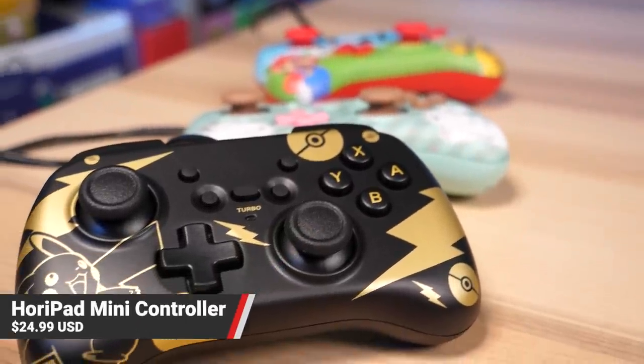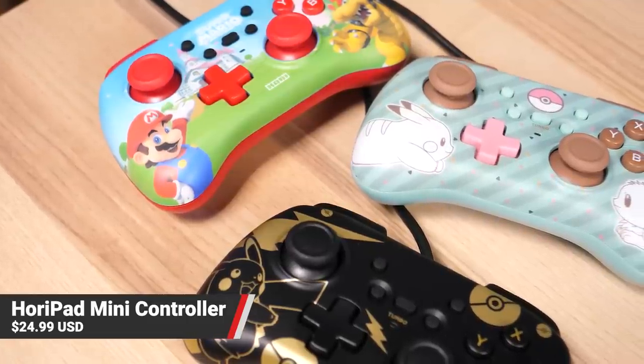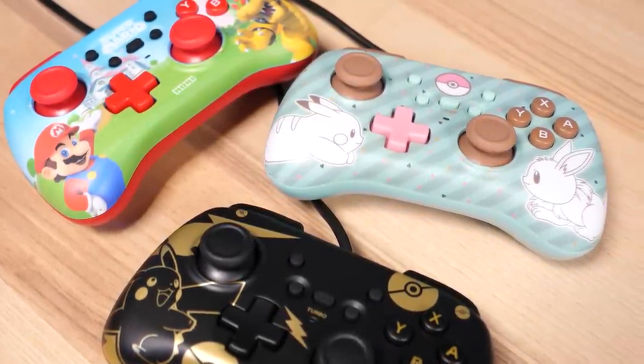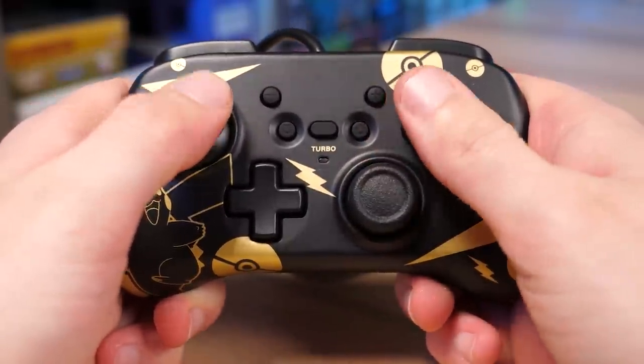But then if you have someone who's the opposite, or just a child, we have the Hori Pad Mini. This is a little tiny USB-connected controller that works great on Switch. These controllers come in a variety of different styles — we have some Pokémon ones and even a Super Mario Bros. one. Now the quality isn't perfect, and the wire is a little bit of a bummer, but for $24.99 you can't really beat that.